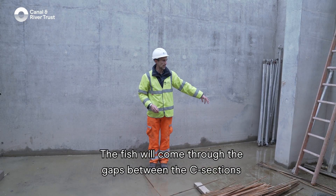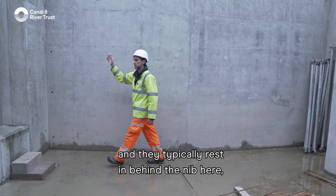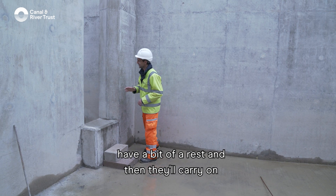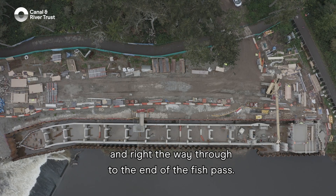The water channels through against the concrete section and then goes round and back through the gaps. The fish will come through the gaps between the sections, which are known as the nibs, and they'll come in here, typically rest in behind the near pier, have a bit of a rest, and then carry on and work their way through into the next pool and right through to the end of the fish pass.